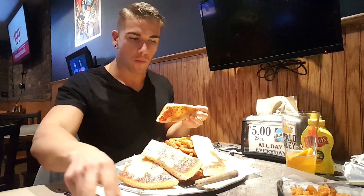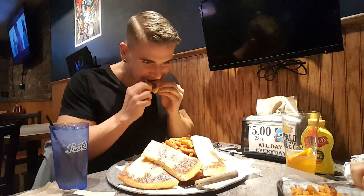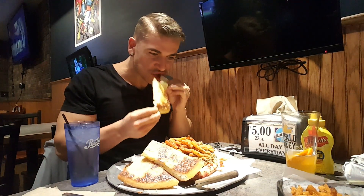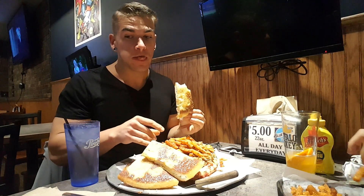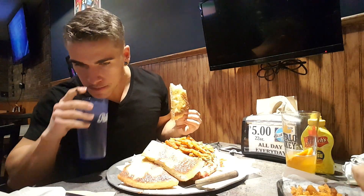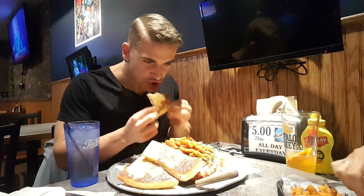Hey everyone, welcome back to an awesome challenge, but before we dig in, look at this — I actually eat like a normal person sometimes. This is in real time. I am actually just eating normally, something you will not see me do often on one of these videos. So enjoy it.